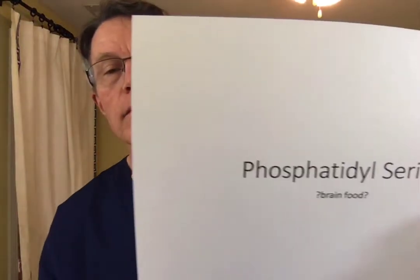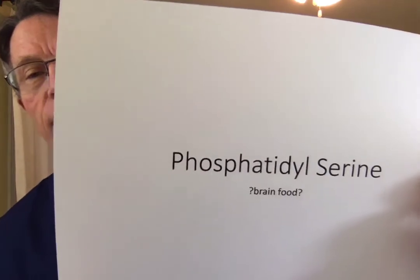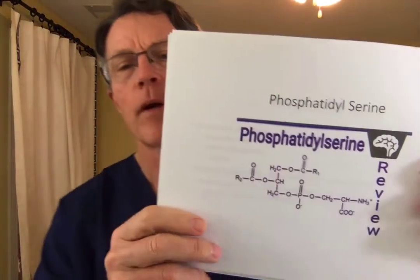Phosphatidylserine — brain food or snake oil? Expensive urine? Which is it, or is it both? Probably not both.